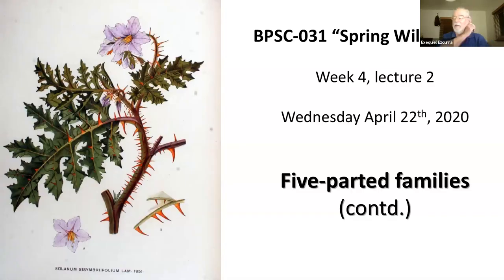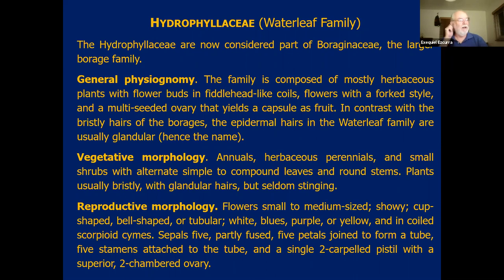Last week we saw very quickly that the main five-parted families in the California wild flora were the Solanaceae, the tomato family or the nightshade family, then the Hydrophilaceae, the water leaf family, the Boraginaceae, the borage family. All these three families have corollas that are actinomorphic, that are radiate — they have many planes of symmetry. Within these three families, we saw the Solanaceae, which is economically immensely important, one of the families that feed the world, especially because of the potato. Now we're going to see the other two.